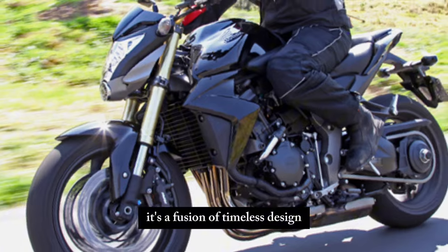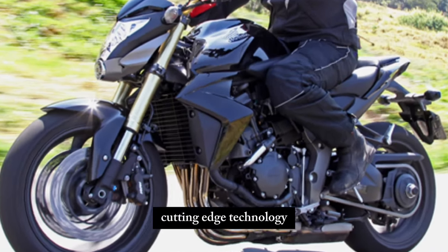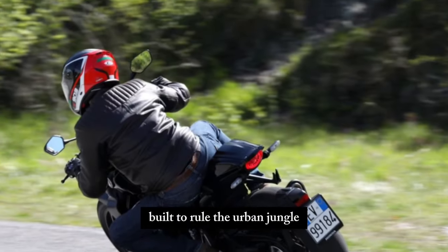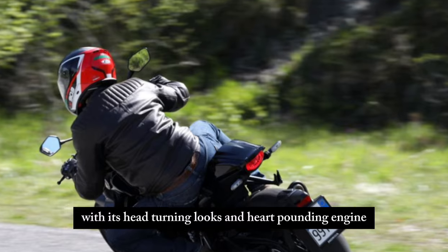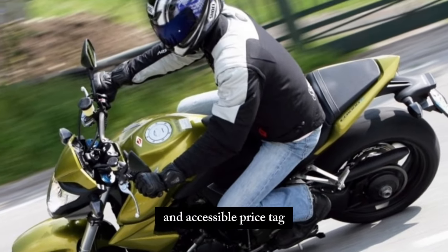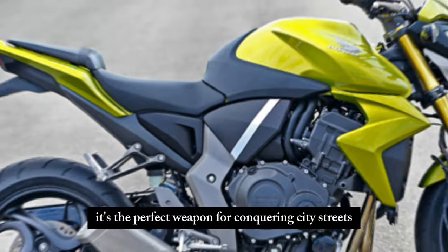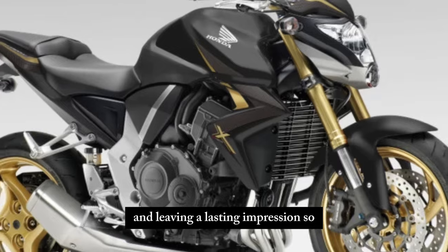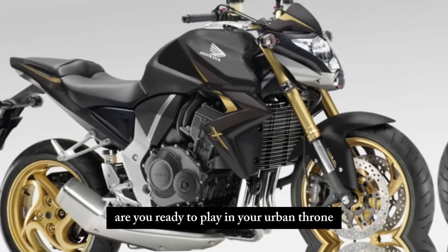The 2024 Honda CB1000R isn't just a motorcycle — it's a throne. It's a fusion of timeless design, cutting-edge technology, and exhilarating performance, built to rule the urban jungle. With its head-turning looks, heart-pounding engine, and accessible price tag, it's the perfect weapon for conquering city streets and leaving a lasting impression. So, are you ready to claim your urban throne?